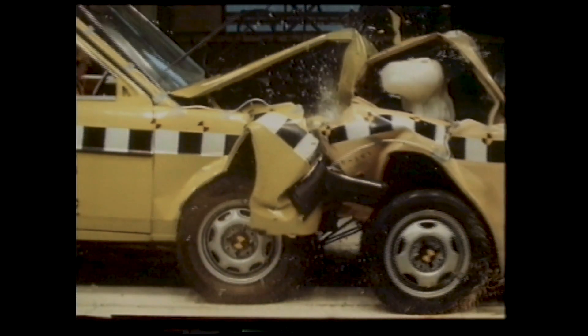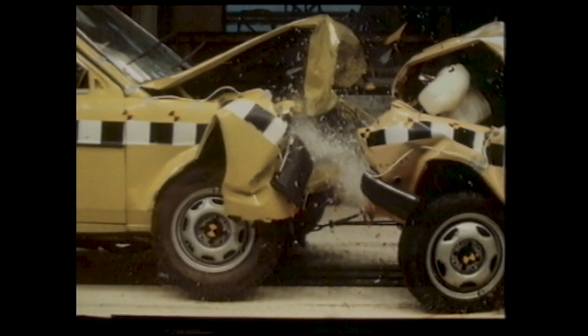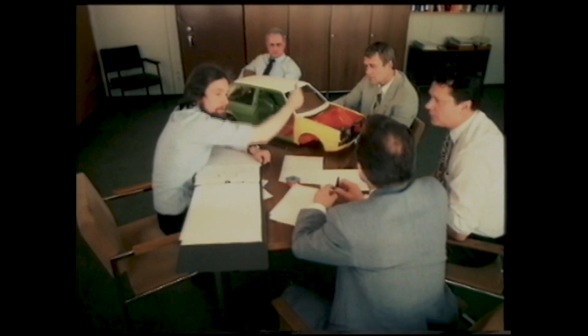Together, carefully engineered crumple zones and a strong passenger safety cell are vital design features, and an area of engineering in which Volkswagen are one of the world leaders.